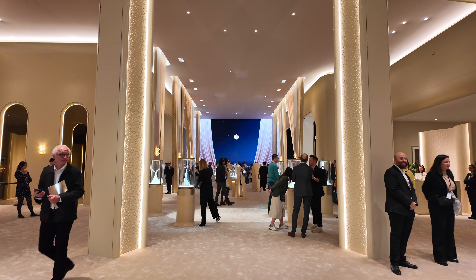I'm standing here with Pierre Raniero, who is the Head of Image, Style and Heritage at Cartier. The Tour II — not the Roadster, but the Tour II — is back this year. Can you show it to me?